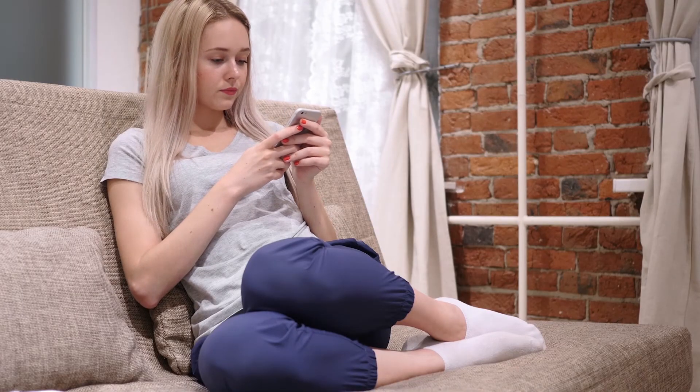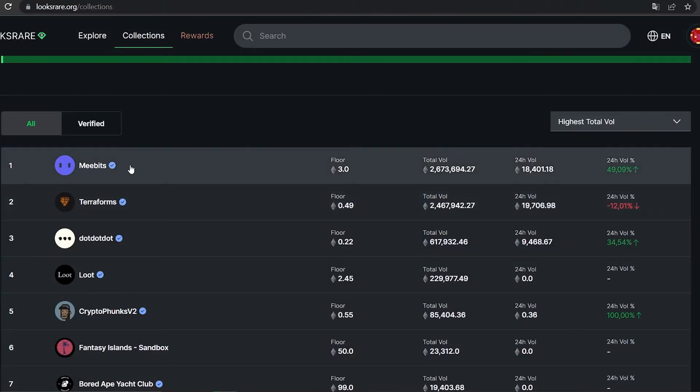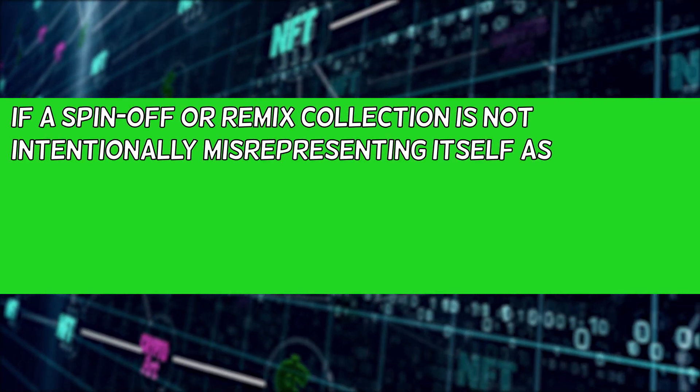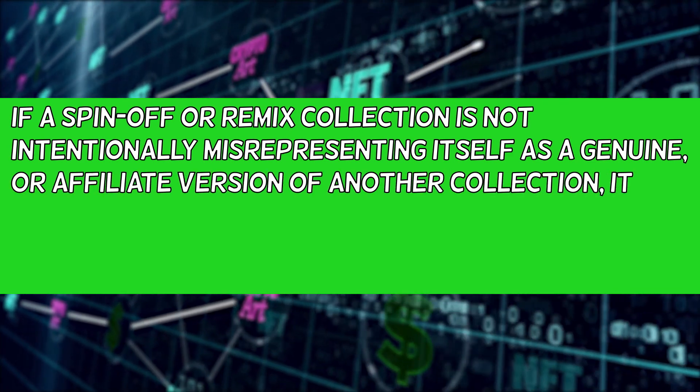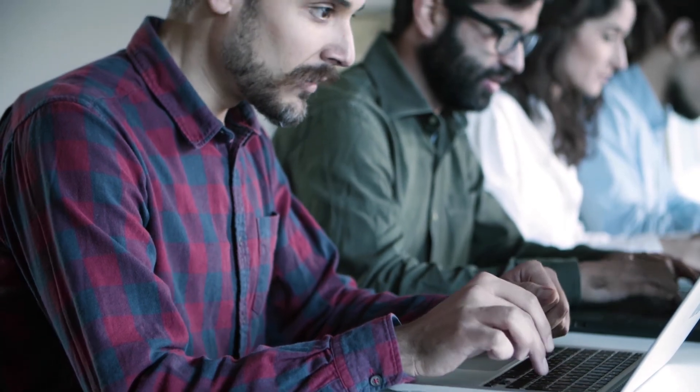You should also get your collection verified. The main reason is to make it easier to find the genuine version of the collection that you are looking for. Scammers make fake versions of collections to trick people, so LooksRare's verification mark helps avoid them. Once a collection has accumulated 250 ETH or more in volume on LooksRare, the owner of the collection will be able to request verification from the collection page. Please note that this does not include private sales. If a spin-off or remix collection is not intentionally misrepresenting itself as a genuine or affiliate version of another collection, it does not fall under the fake category for the purposes of LooksRare's verification system. Collection verification requests will be coming to LooksRare soon. In the meantime, LooksRare will proactively process new verifications on a daily basis.